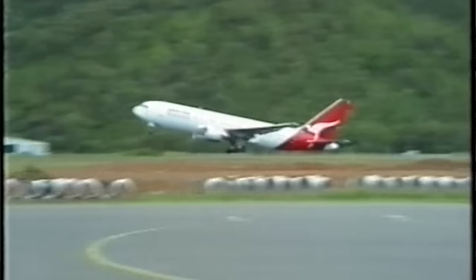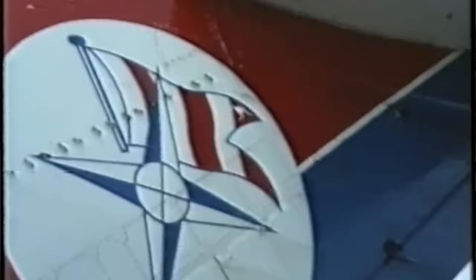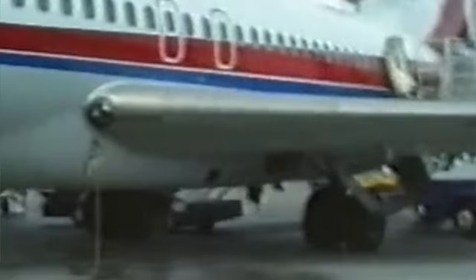We are in Cairns, Australia, and this 727, wearing Dan-Air's rather fetching livery, is about to depart with Alan in command. And then this happens.